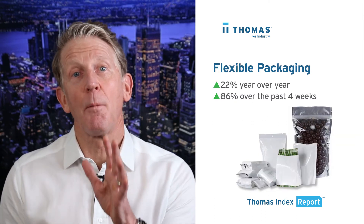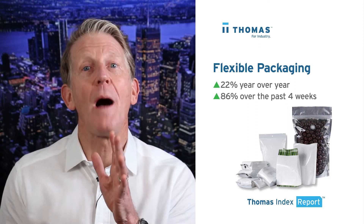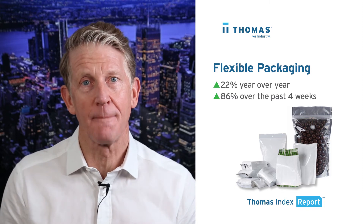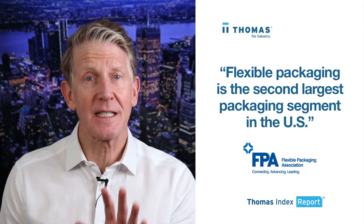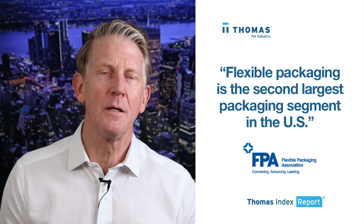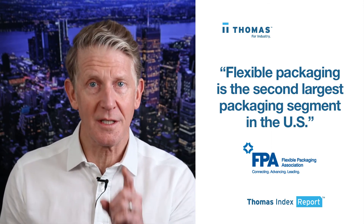Sourcing for flexible packaging is up 22% year-over-year and is up a whopping 86% over its historical average for the past four weeks. According to the Flexible Packaging Association, this is the second largest packaging segment in the U.S., making up roughly 20% of the total packaging market. This trend could be due to CPG businesses looking for more sustainable and simpler packaging solutions.